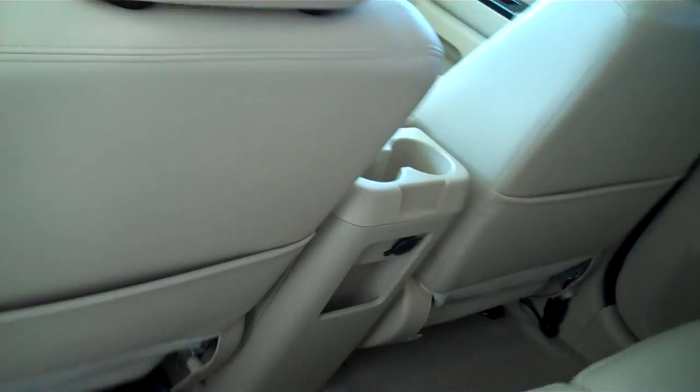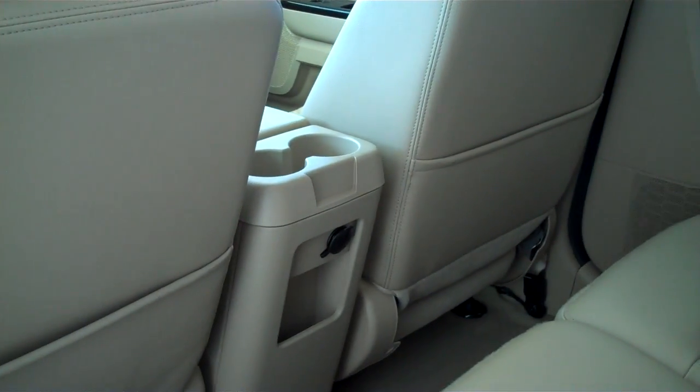This is a 5 passenger vehicle — you can fit 5 in here very comfortably. There's lots of leg room in front and in back, rear cup holders with a 12 volt DC rear outlet, and child safety locks.